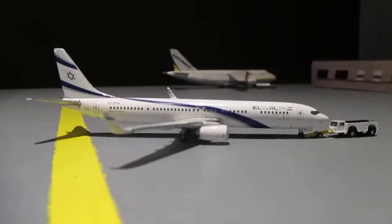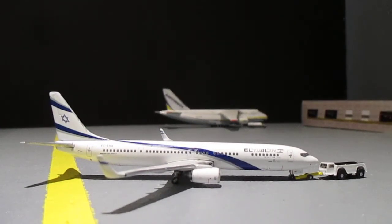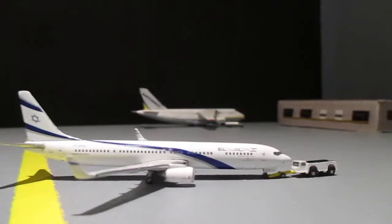Also in the hangar is an El Al 737-900 that had some engine troubles flying in. This aircraft has now been fixed up and will push out of the hangar and head out to Tel Aviv Ben Gurion.